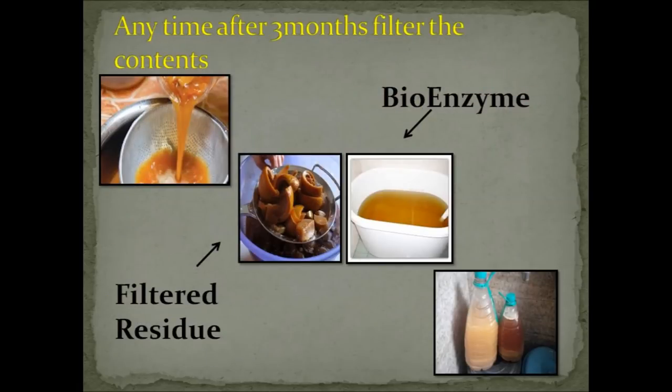Anytime after three months, the solution is ready to use. The liquid color may range from bright to dark brown. Strain the liquid separately and store it in a cool, dry and dark place. If you have used more vegetable waste, the liquid will have a sour smell — this is quite normal and not a matter of concern. If you want a pleasant aroma, use a large amount of fruit waste, especially citrus.